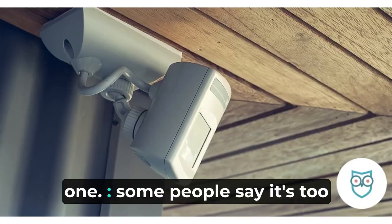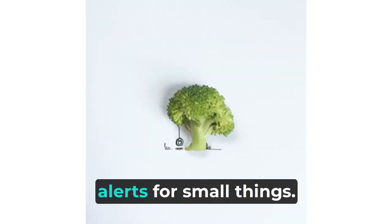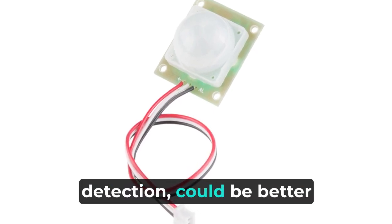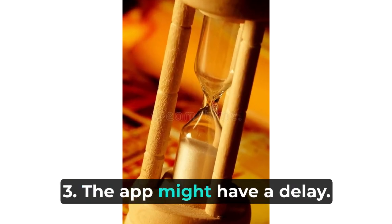The cons are: some people say it's too sensitive and gives too many alerts for small things like spider webs; the motion detection could be better; and the app might have a delay sometimes.